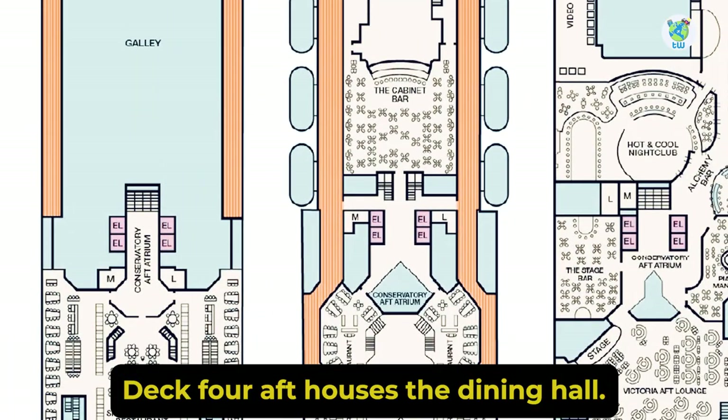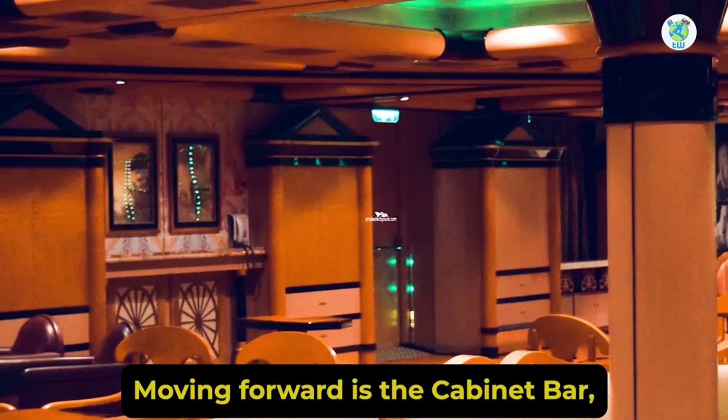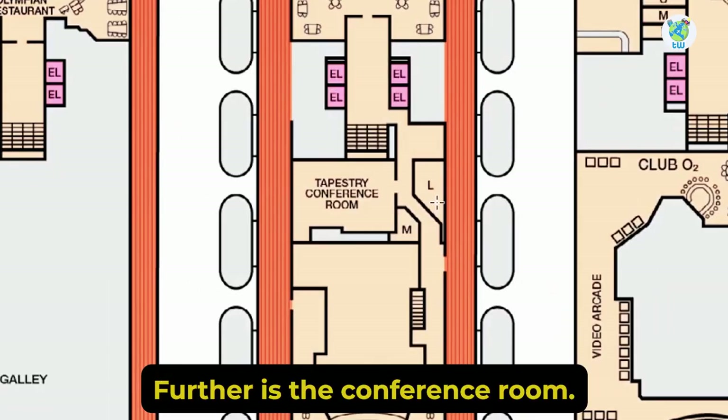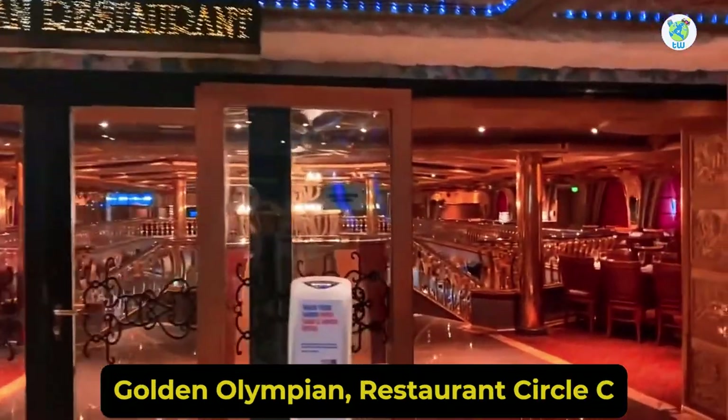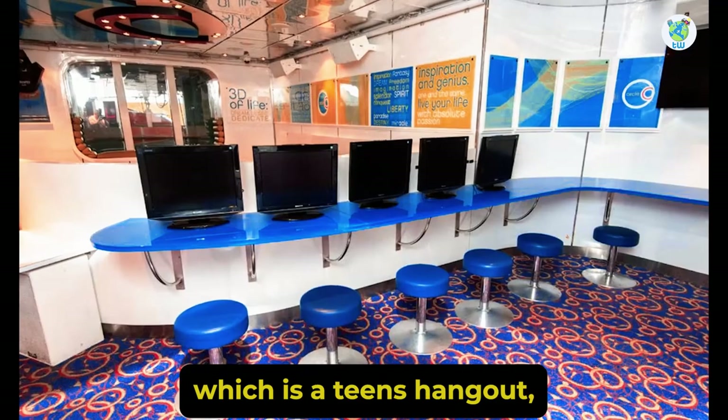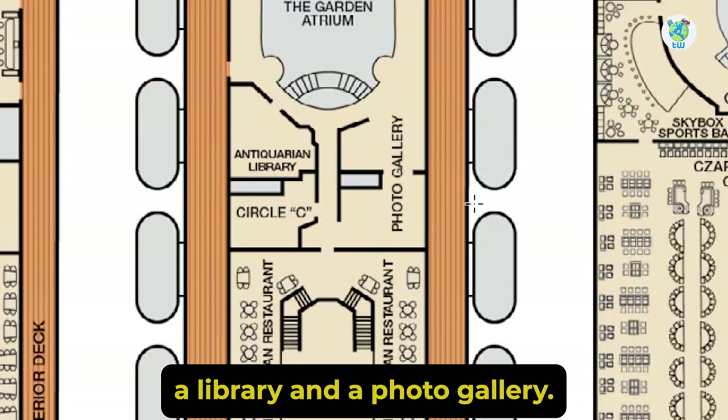Deck 4 aft houses the Dining Hall. Moving forward is the Cabinet Bar, which is a cigar bar. Further is the Conference Room, Golden Olympian Restaurant, Circle C which is a teen's hangout, a library, and a photo gallery.